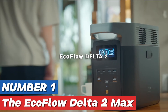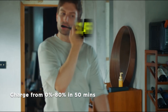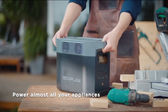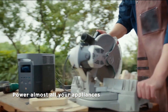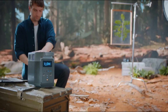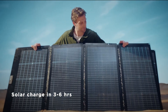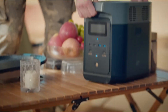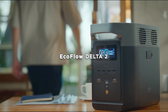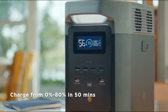Number 1: The EcoFlow Delta II Max power station represents a significant advancement in portable energy solutions, ideal for both outdoor enthusiasts and those seeking reliable backup power at home. With a robust capacity of 2048 WH, this power station can accommodate a wide range of devices, from small electronics like smartphones and laptops to larger appliances such as mini fridges and power tools. One of the standout features of the Delta II Max is its rapid charging capability, which allows the unit to reach full charge in as little as 1.5 hours, whether through an AC outlet, solar panel, or car charger. This flexibility in charging options makes it an excellent companion for camping trips or emergency preparedness situations where access to traditional power sources may be limited.